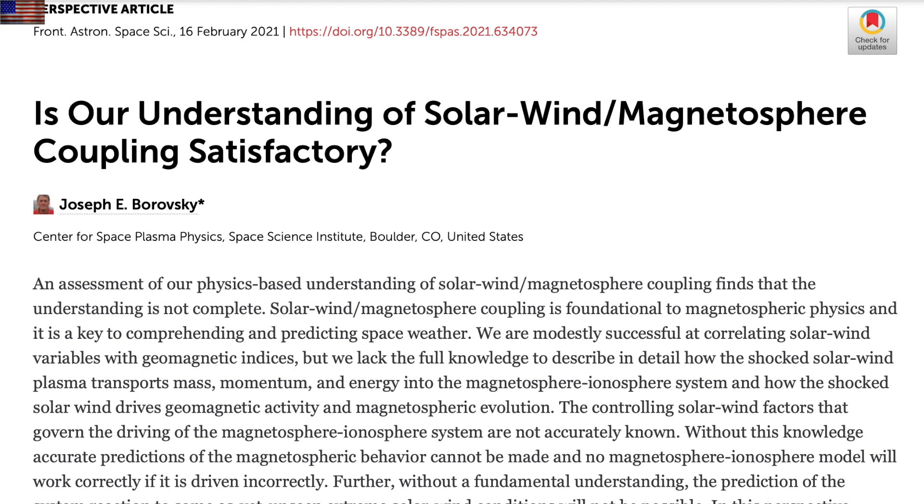Dr. Borowski is about 90 minutes up the road from me in Colorado. I have watched him become a bigger name in the studies of solar wind-magnetosphere coupling over the last few years, many of them right here in the Frontiers journal. Today he continues the exposé, interested in everything from extreme solar storms to subtleties of the effects on the ionosphere. The magnetic coupling is one of the doors to understanding solar climate forcing waiting to be unlocked.